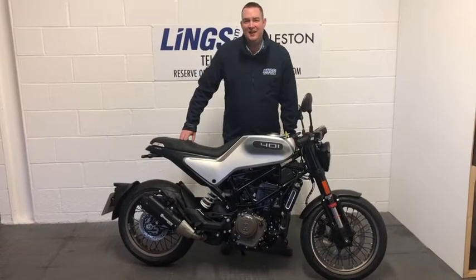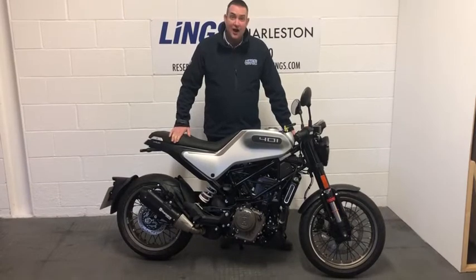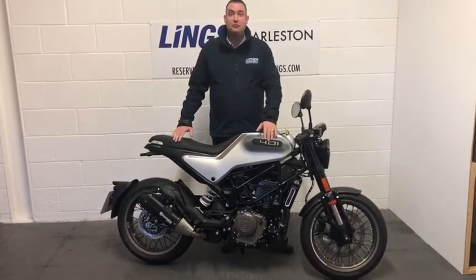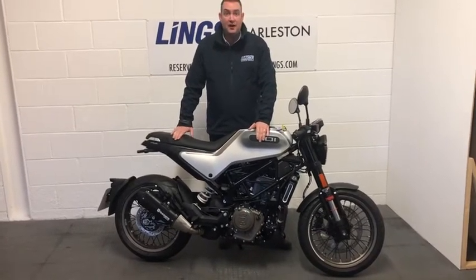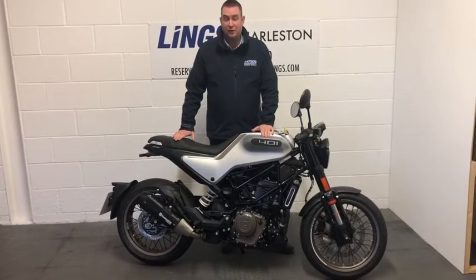Hi, it's Ian at Lynx and I want to present to you the Vitpilen 401. This represents a fantastic opportunity. These bikes are in super short supply and we actually ordered this one in for a particular customer who unfortunately had to cancel the order.